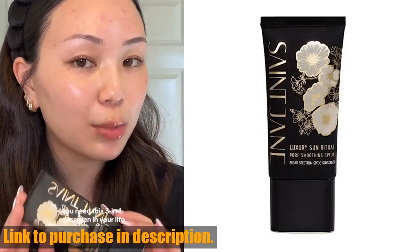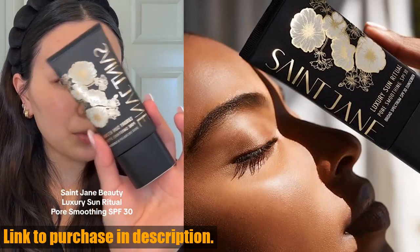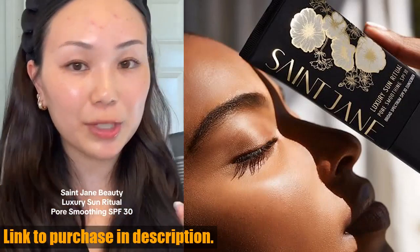Hey everyone, welcome back to Tech24. Today, we're taking a closer look at the St. Jane Luxury Sun Ritual Pore Smoothing SPF 30 Mineral Sunscreen.